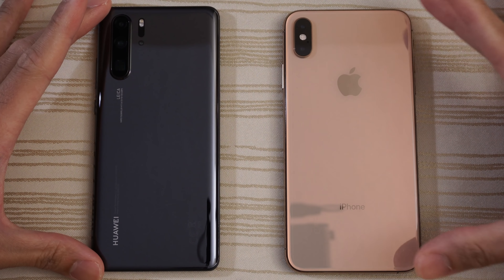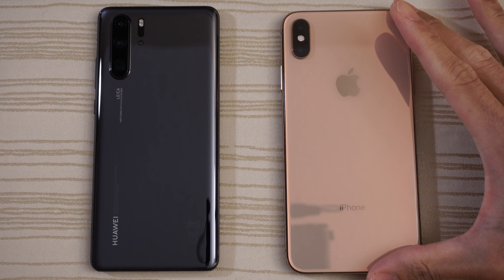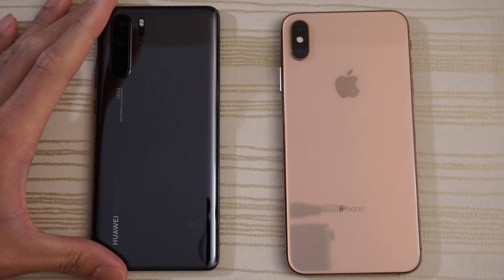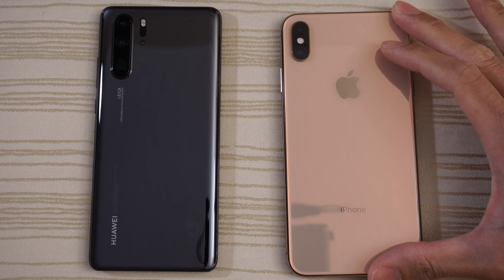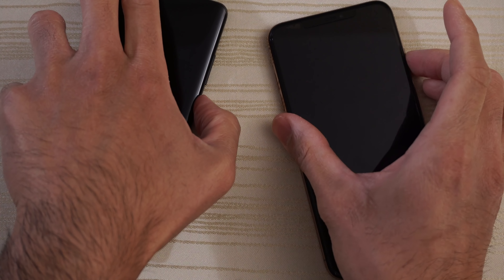This will be a speed test between the Huawei P30 Pro versus the iPhone XS Max. The P30 Pro has the Kirin 980 and 6 gigs of RAM. The XS Max has the A12 Bionic chip and 4 gigs of RAM. We'll turn on both at the same time to see which one has the faster boot up.